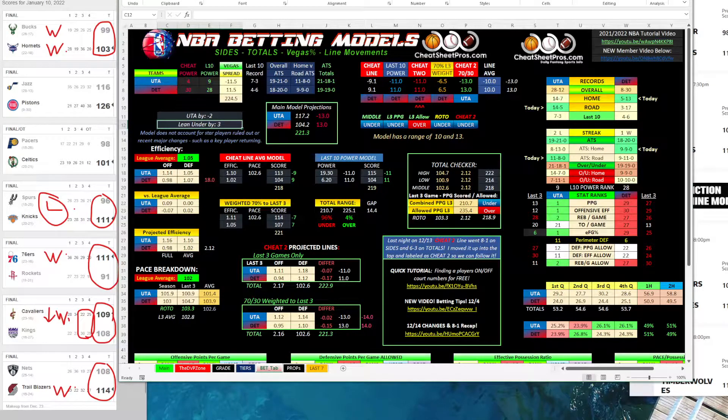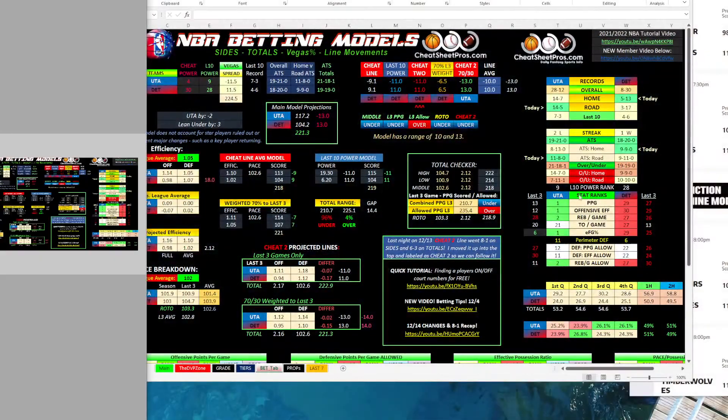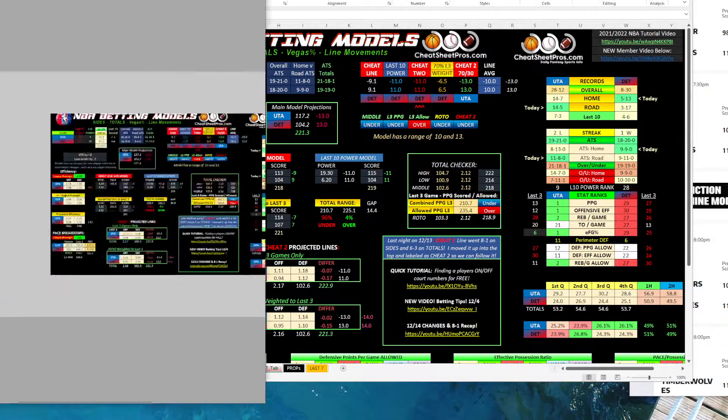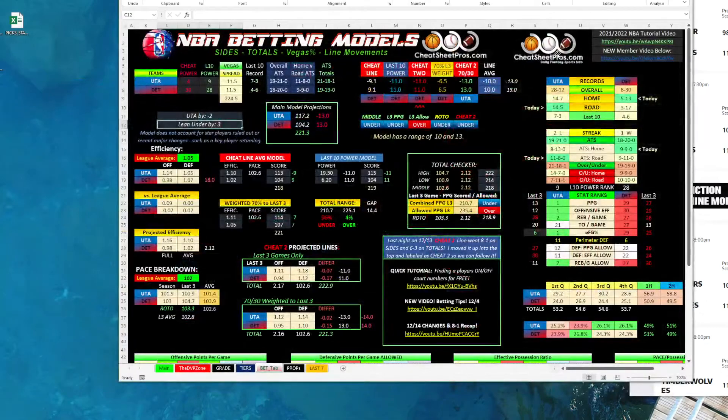When looking at NBA sports betting, I like looking at where teams are on the season and where they're trending the last three games. Here you can see Utah was sliding down a little bit, but we know it's because Gobert has been out and Detroit was bad — they're still bad. You can break down these stats, and I love the ATS trends to see home, road, over, under, et cetera. Those are a lot of fun.